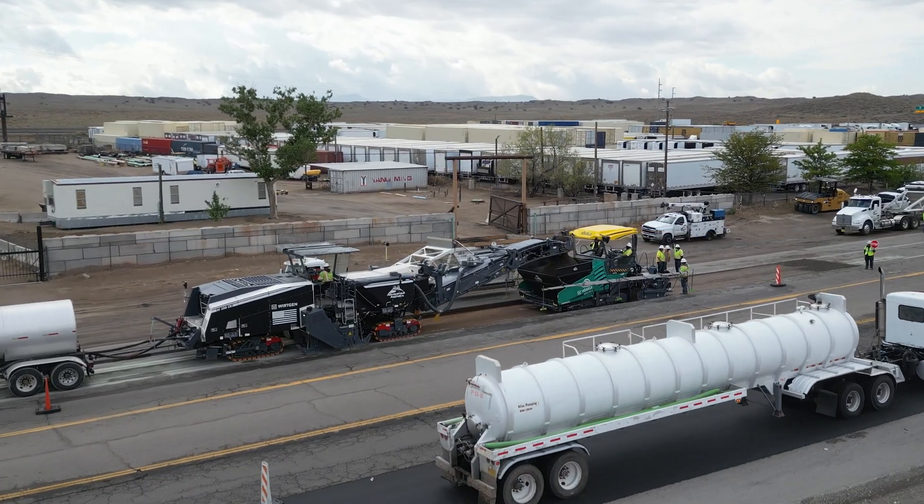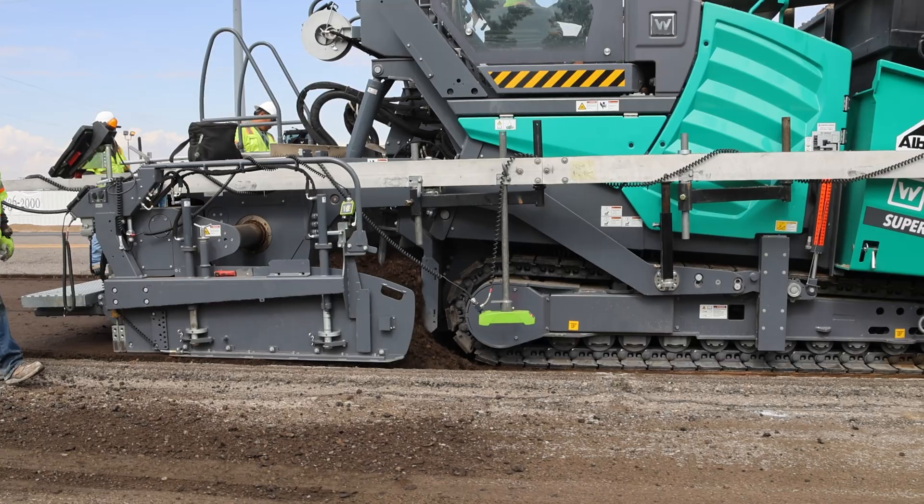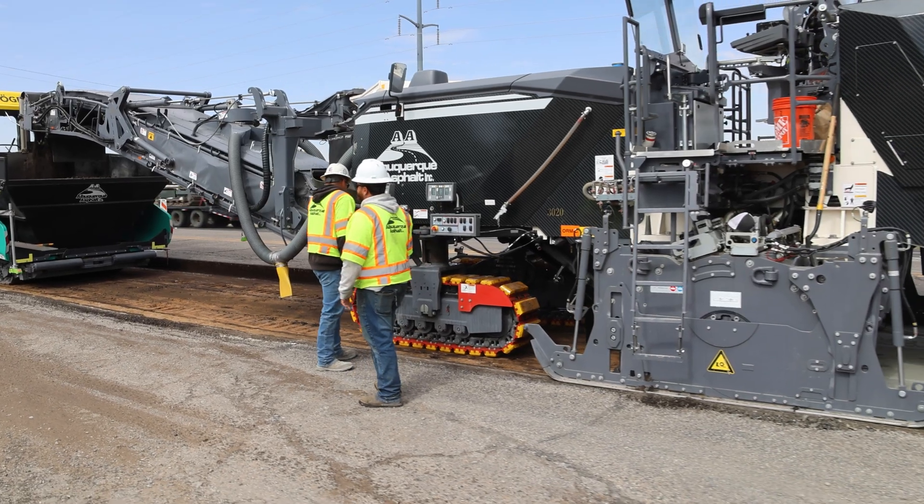We're running 24/7 from April to October. Another thing that we're proud of is our ability to stay on the cutting edge of technology and create niches in the market for ourselves.